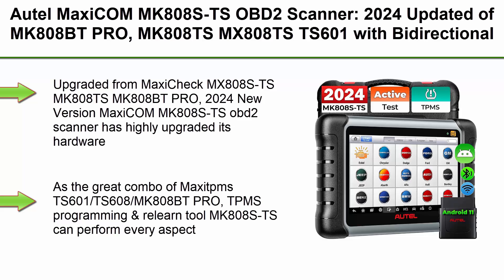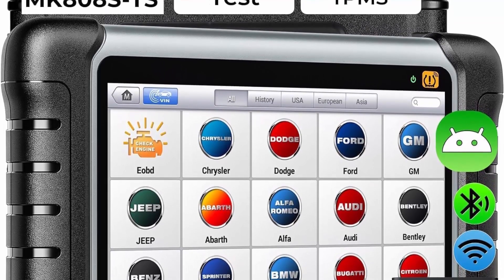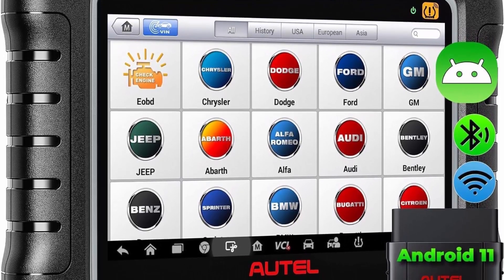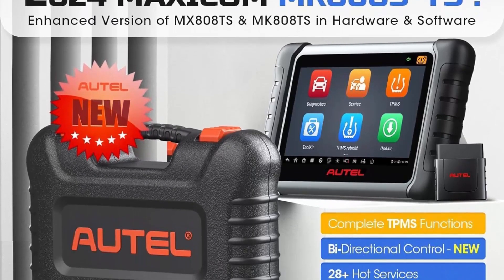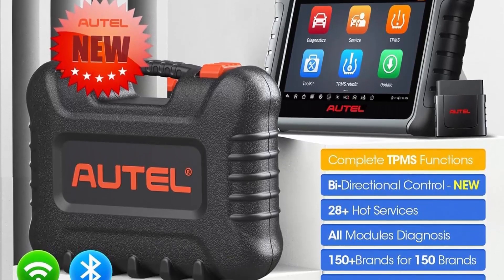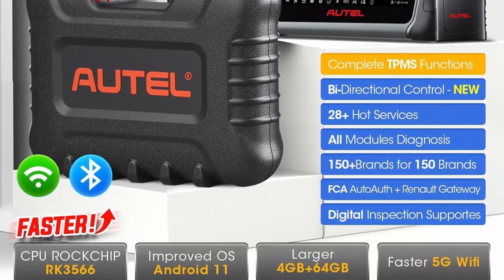Top 6: Autel MaxiCom MK808STS OBD2 Scanner 2024 — updated from MK808, 150, MK808 models, MK808 BT Pro, MK808S, MK808T, TST, S601 — with bi-directional test, 28 services, 150 MaxiTPMS programming and relearn, retrofit, all-system scan, OS 11, 4GB+64GB. Upgraded from MaxiCheck MX808STS, MK808TS, MK808BT Pro. The 2024 new version MaxiCom MK808STS OBD2 Scanner has highly upgraded hardware and car coverage at the same cost for a smoother diagnostic experience.